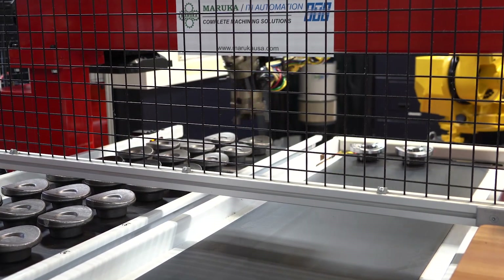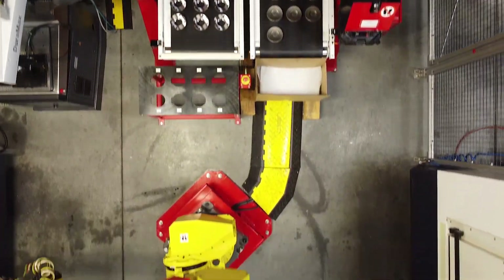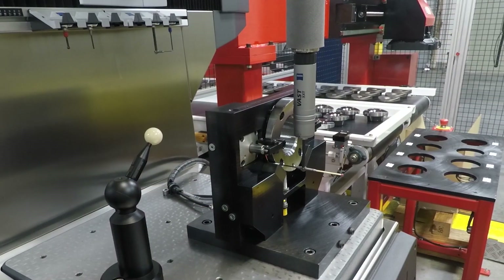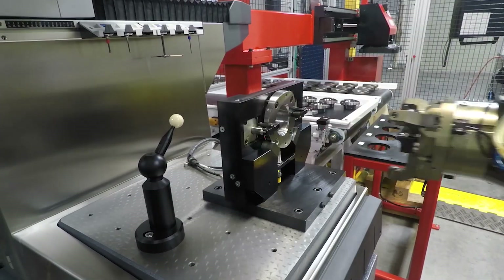We started talking about cycle time — how many parts we needed to make in an eight-hour shift. They wanted a truly unattended automated robotic system that not only machined the parts, but also measured every part. No part could be put on the outfeed conveyor that was actually a bad part; the robot would take that part and put it on a quarantine rack.